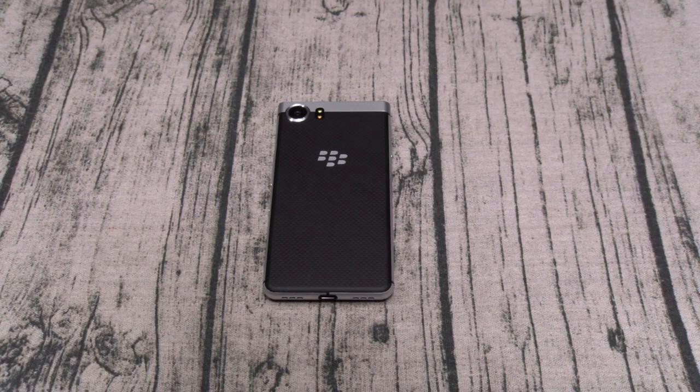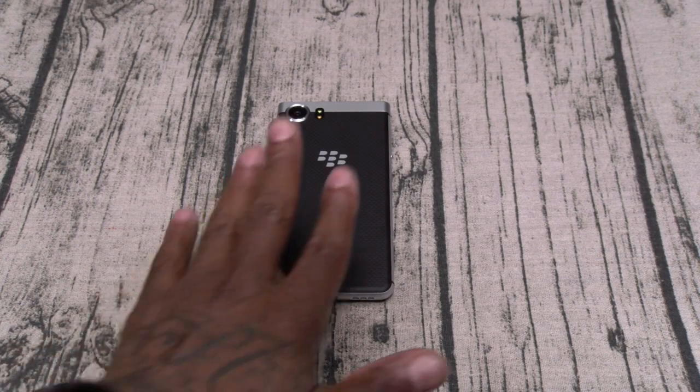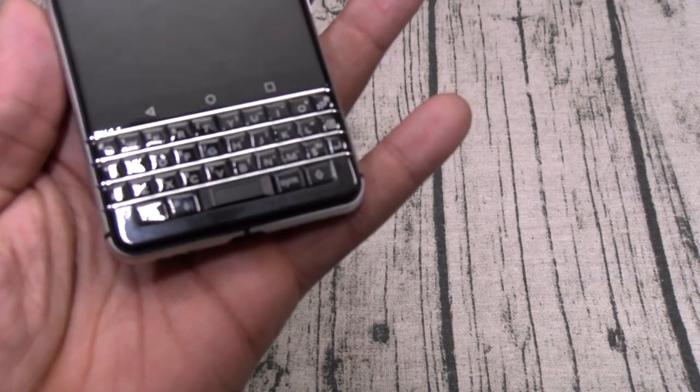I'm going to start off by answering the main question everybody's been asking me all week: should you buy this phone? If you're looking for the thinnest and lightest phone, do not buy this phone. If you're looking for the smoothest lag-free Android experience, do not buy this phone. If you're looking for a big screen quad HD display with beautiful viewing angles, do not buy this phone. If you're looking for heavy media or heavy gaming, do not buy this phone. If you want all the new gimmicky tricks, do not buy this phone. So why would you buy this phone? If you're looking for the highest level of security, this is it. And if you want the best keyboard out right now, there's nothing touching this.